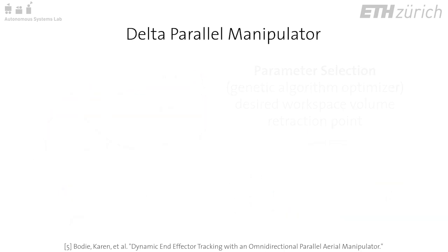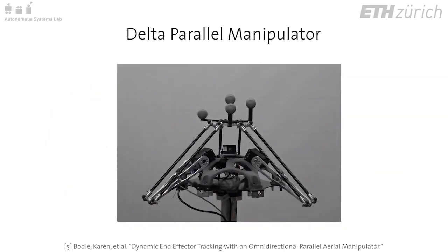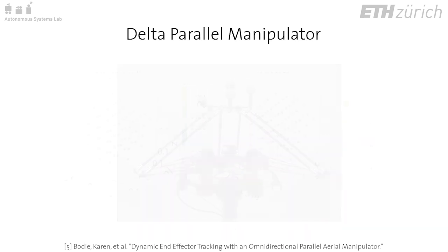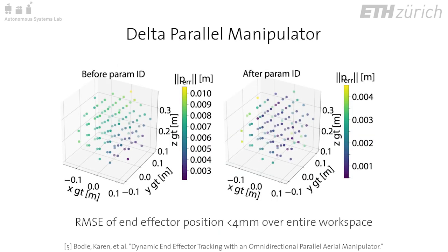The resulting system was designed and built using aluminum and carbon fiber parts for high rigidity, and servomotors to control the joints. Validation of the kinematics in a motion capture system demonstrates good positional accuracy with root mean squared error within four millimeters at the end effector over the entire manipulator workspace.